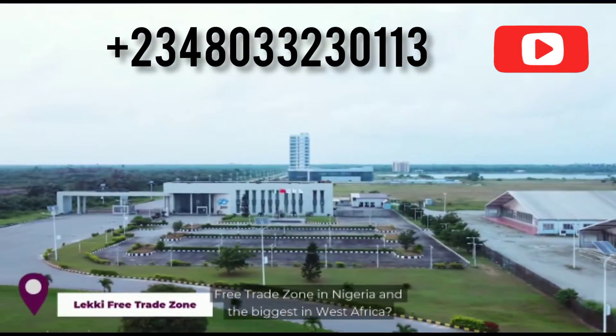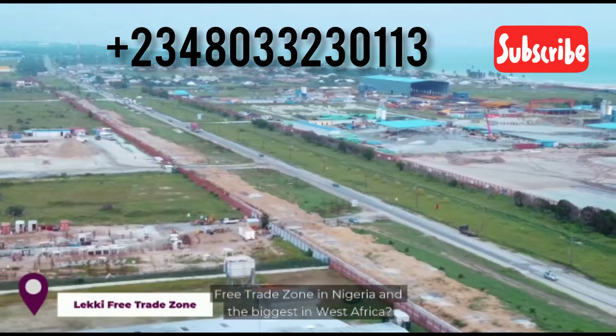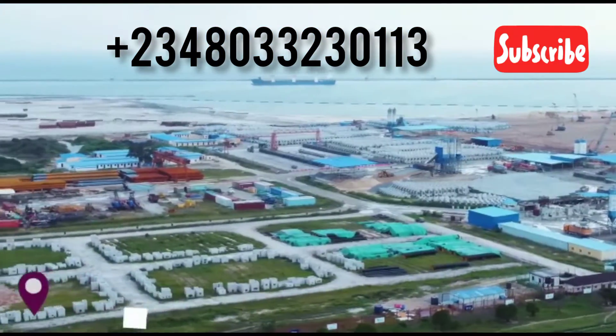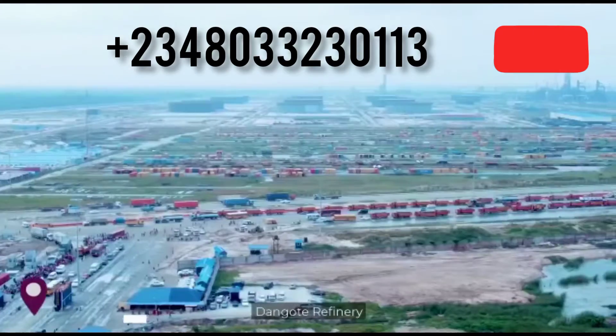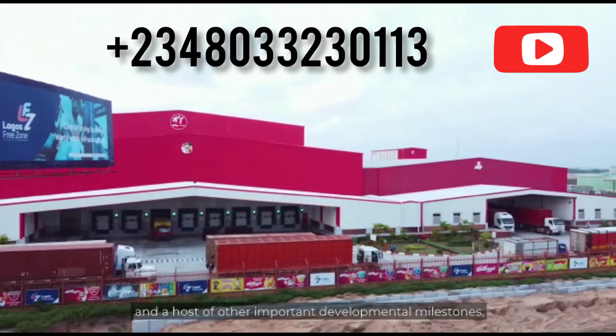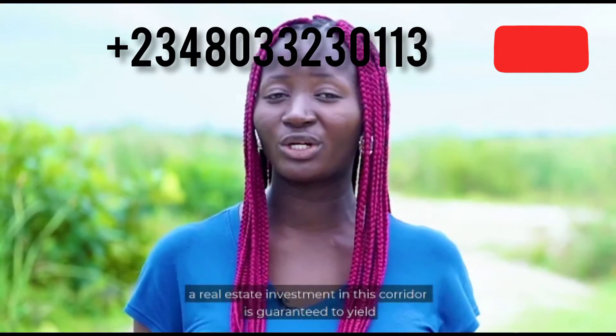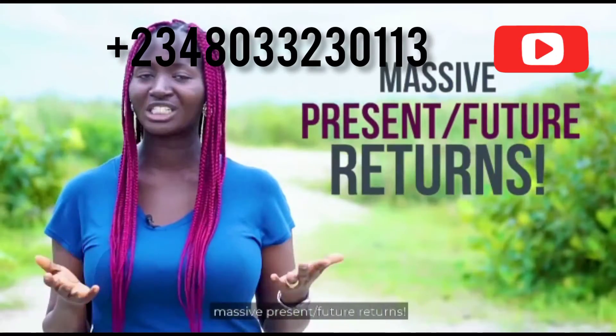The Lekki Free Trade Zone is the first private free trade zone in Nigeria and the biggest in West Africa. With a neighborhood that includes the Lekki Deep Seaport, the Dangote Refinery, and a host of other important developmental milestones, a real estate investment in this corridor is guaranteed to yield massive present and future returns.